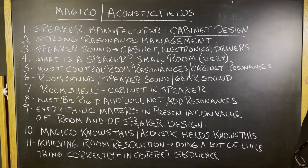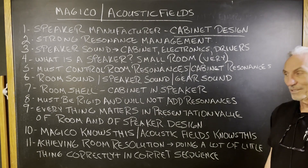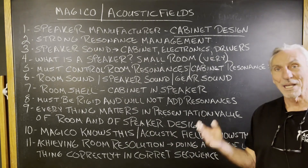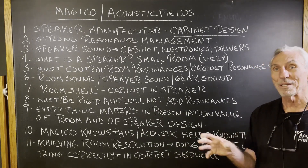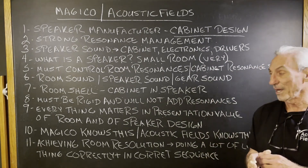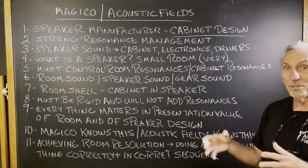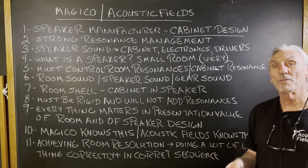Everything matters in the presentation value of the room and the speaker design, just like everything else. Magico knows this, and Acoustic Fields knows this too, because getting good sound quality is a direct result of doing a lot of little things correctly — but more importantly, in the correct order. Magico knows that if you control the cabinet resonances and look at their drivers, look at their crossovers — those things are works of art. So they're controlling the electronics.